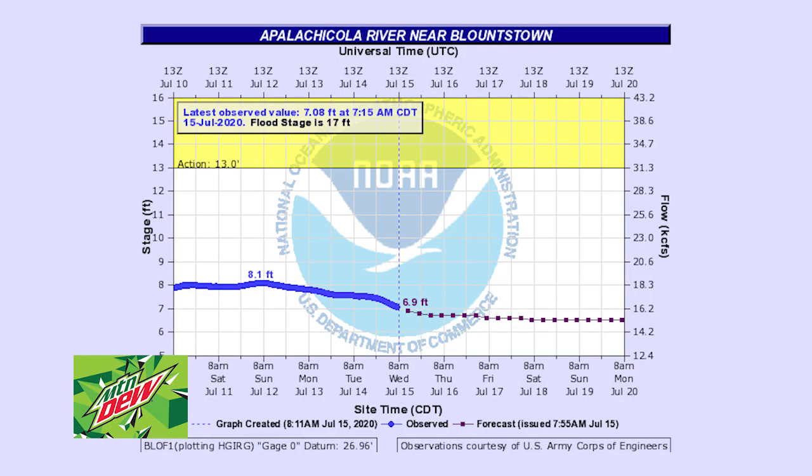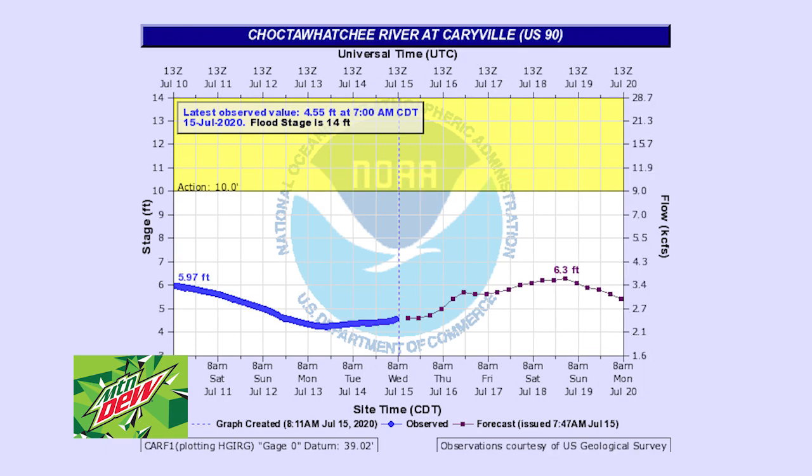Our weather today: high of 91, low of 78. The water temperature is staying at 84. We're just in a lot of humidity out there. Our river readings brought to us by Mountain Dew — get out and do. We're looking at the Appalachicola at Blountstown; it's the same as it was yesterday, 7.8, and it looks the same tomorrow and the day after. The Chipola at Marianna is reading a 5.9; it really shot up yesterday and it's going to start dropping a little bit today, so it's going to be in good shape.